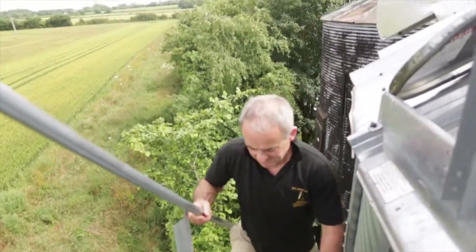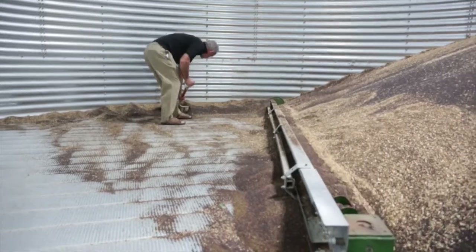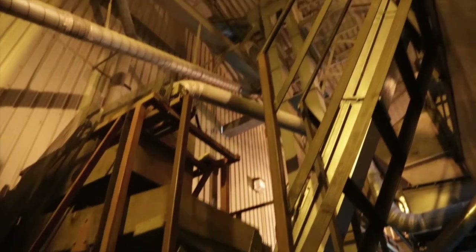Now the seeds are brought back to the farm and stored ready for the next part of their journey. The seed is removed from the store with augers and conveyors. We clean it to take out any harvest debris and then we cold press it.